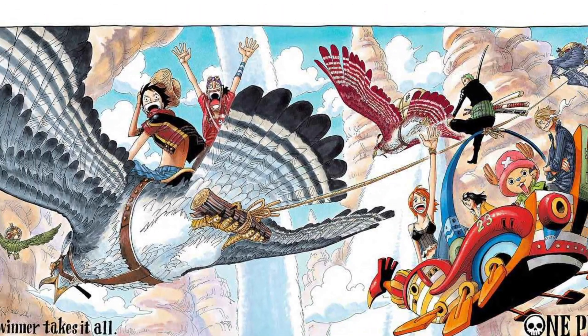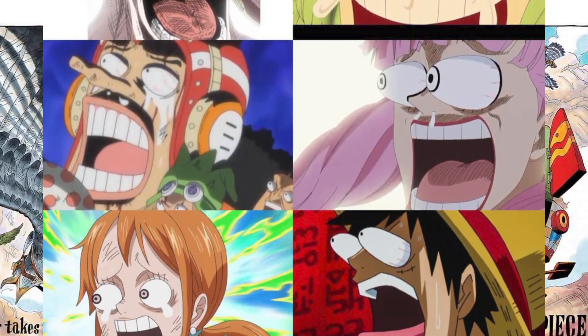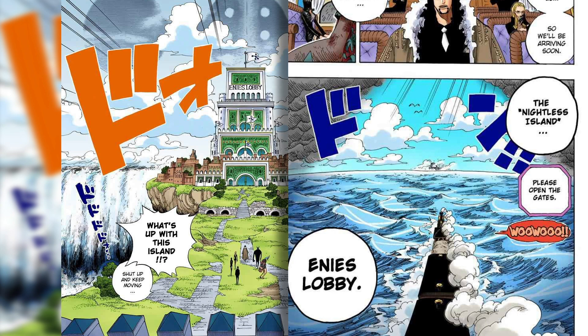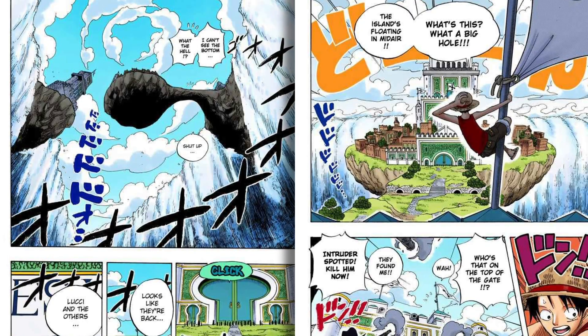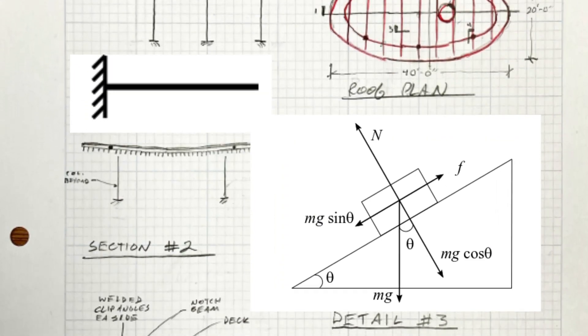The story of One Piece ventures through some wonderful worlds of fantasy, but one of the most logic-defying, jaw-dropping locations is the government stronghold of Enies Lobby. I love that it not only evokes awe and fear, but that it's one of those settings that wholly matches the tone of the plot, and has subconsciously used some staple engineering concepts to elaborate that tone.